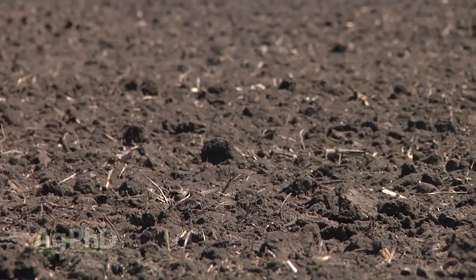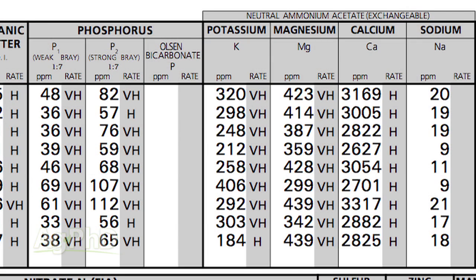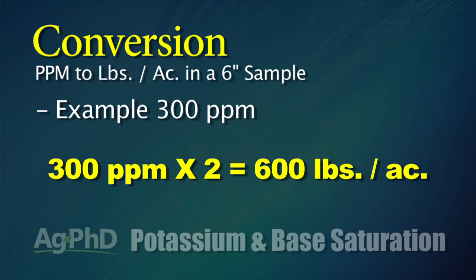It's the same thing in your field. You may have 100, 200, maybe even 300 or 400 parts per million of potassium, and you say wow. When you look at 300 parts per million on a 6-inch soil test, that represents roughly 2 million pounds of soil. So you take 2 times the parts per million: 300 ppm times 2 is 600 pounds per acre of potassium — way more than you need to raise a huge crop — and you may be feeling pretty good.